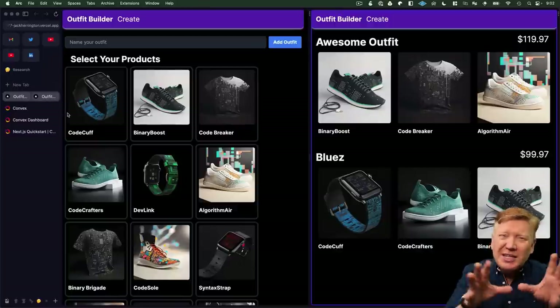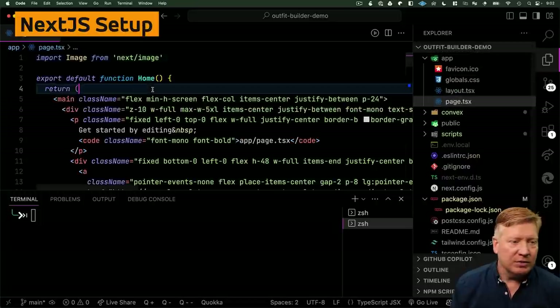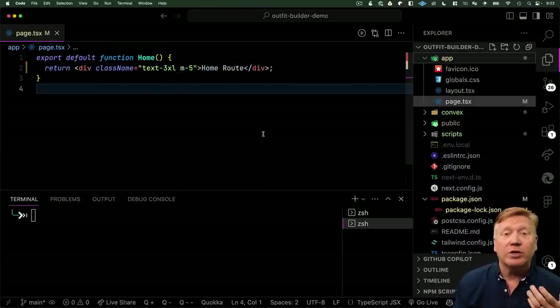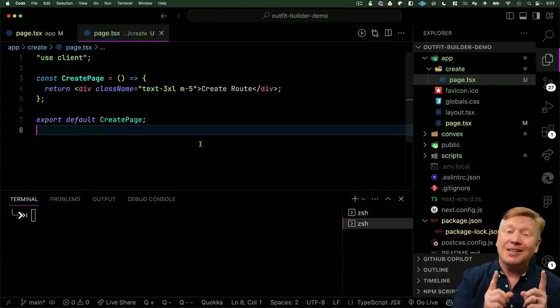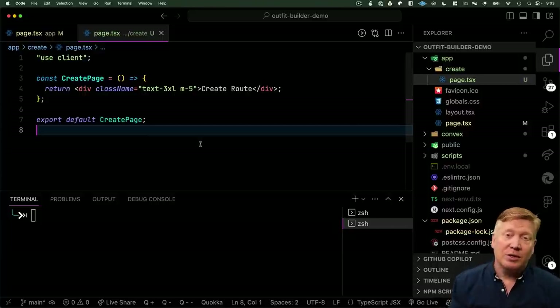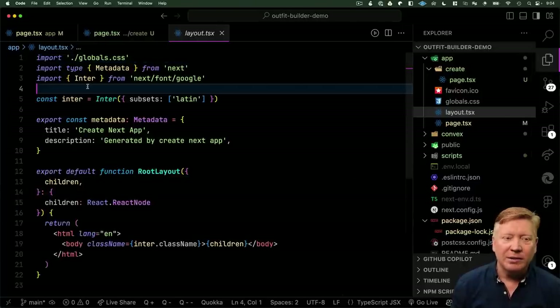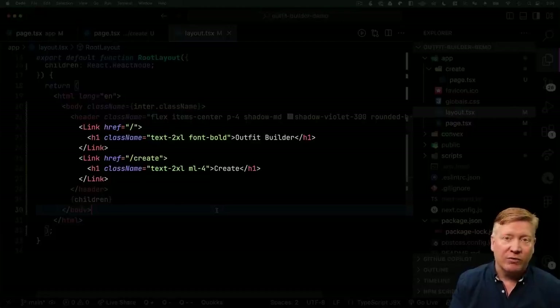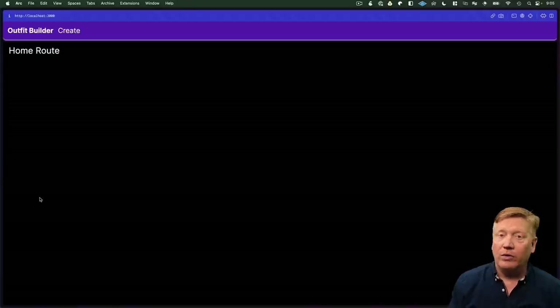The next thing we need to do is build the structure of our Next.js application — put the header at the top and have two pages. In our app, I'll go to page.tsx, remove everything, and put in a div that says home route. Then I'll create a new directory called create with a page.tsx that says create route — it'll be a client component because we have state for selected products and outfit title. To bind this together, we add a header in layout.tsx with Link components: a slash route for home and a slash create route for the outfit creator. Running it, we've got localhost 3000, the outfit builder, and navigating to create works.